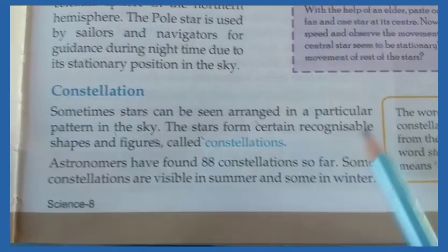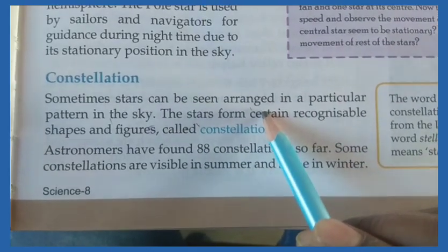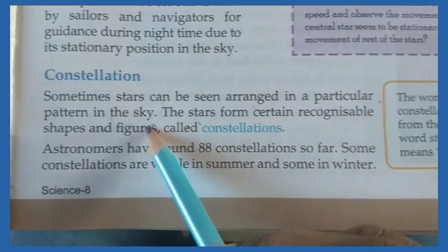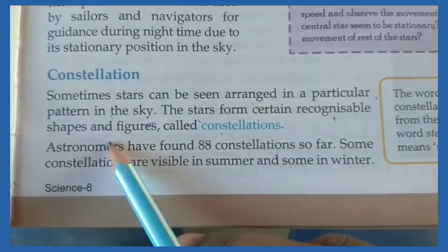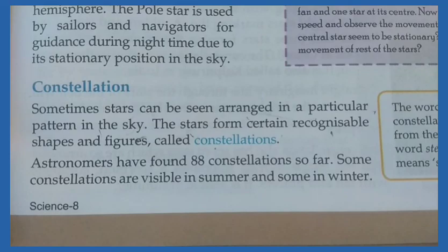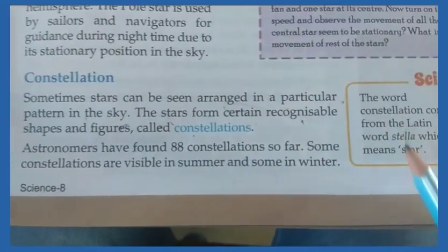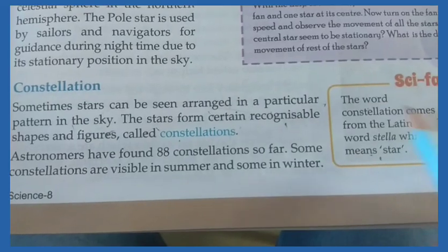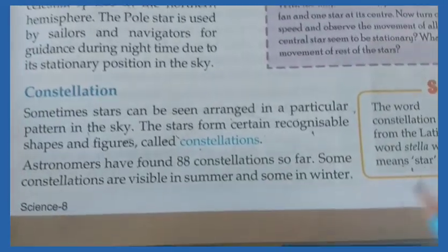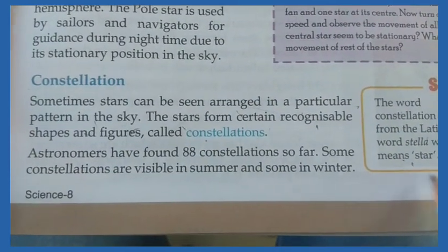Sometimes stars can be arranged in a particular pattern in the sky. The stars form certain recognizable shapes and figures, which are called constellations. The word 'constellation' comes from the Latin word 'Stella,' which means stars.